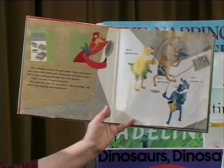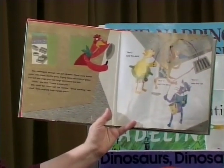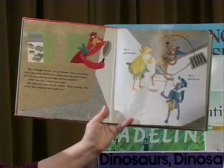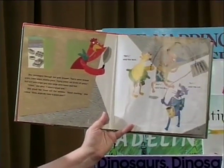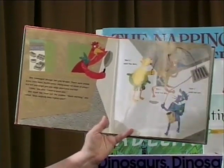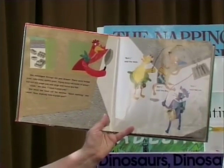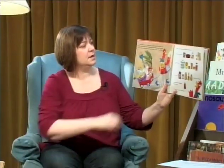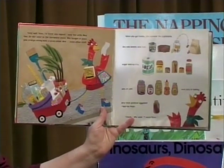She rummaged through her pan drawer. There were bread pans, cake pans, muffin pans, frying pans, all kinds of pans. But not one single pan was large and round and flat. "Cluck," she said, "I need a pizza pan." She stuck her head out the window. "Good morning," she called. "Does anybody have a pizza pan?" "Not I," said the duck. "Not I," said the dog. "Not I," said the cat. "Very well then, I'll fetch one myself," said the Little Red Hen. So she went to the hardware store.